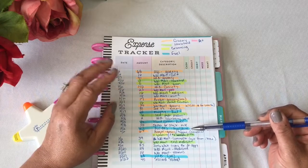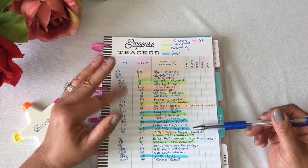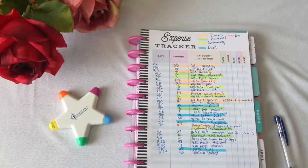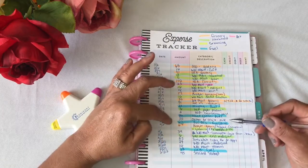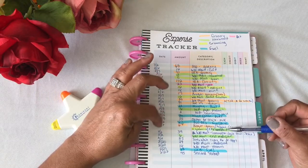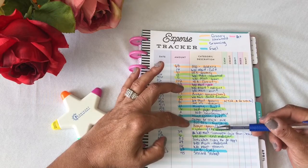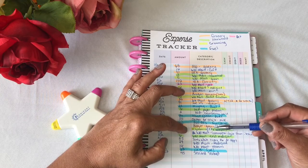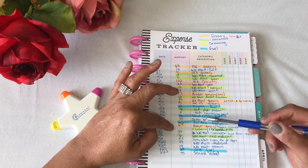Kelsey and I each got a fountain drink there, which was like $0.79 each, so it came to about $1.60. On February 2nd, I spent $64 at Kroger's for groceries, grooming, and dish soap. The total came to $64.